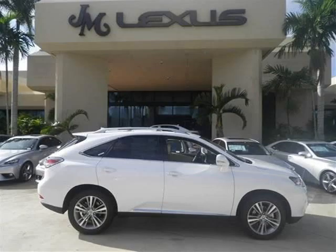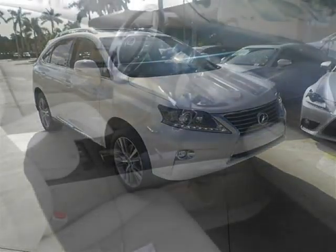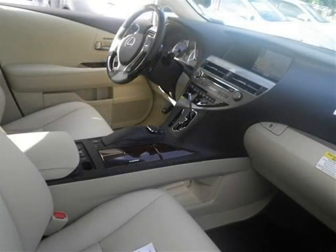This 2015 Lexus RX 350 FWD SUV is located in Margate, Florida and has 3 miles on it. This SUV has a beautiful Starfire Pearl exterior paint color, which is complemented by a parchment leather interior color.